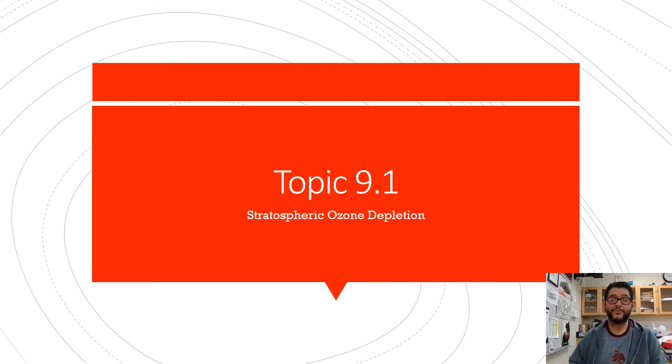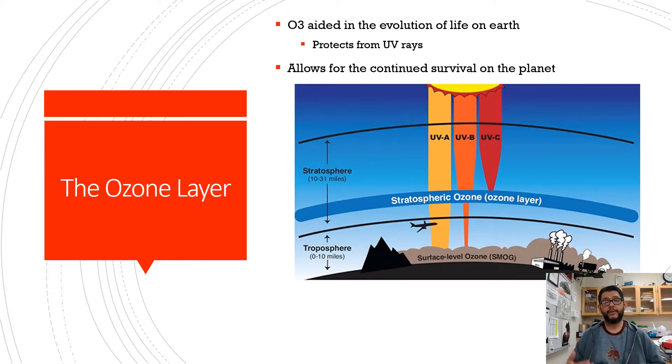Hey everybody, this is Mr. V and this is APES review video topic 9.1 on stratospheric ozone depletion. This is the main idea.